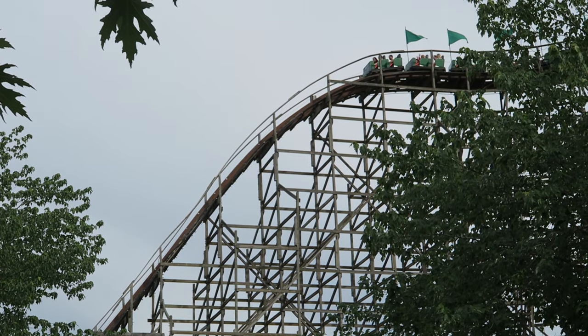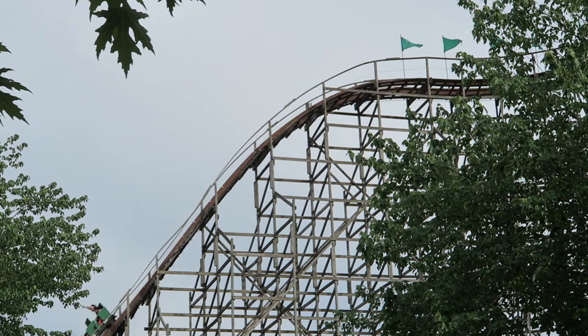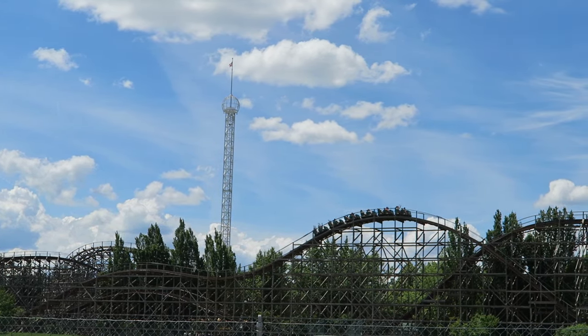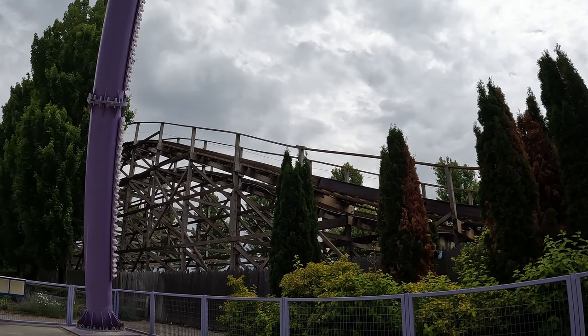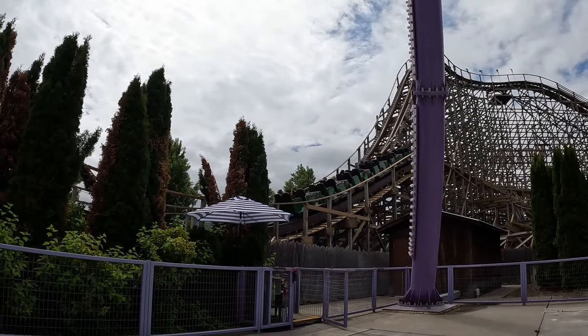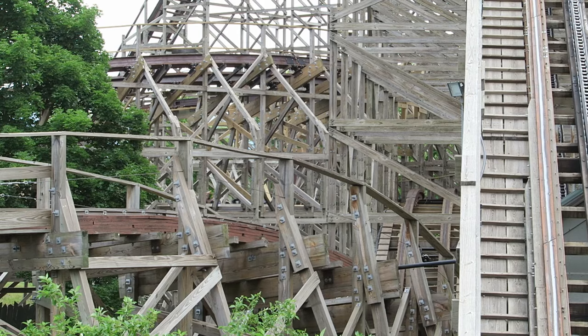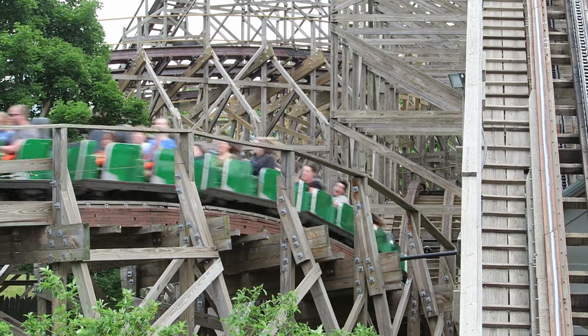Timber Terror is the original wooden coaster at Silverwood. This out-and-back was designed by CCI, but it was built by Fred Grubb — the same Fred Grubb who later went on to found Rocky Mountain Construction. Timber Terror recently underwent some changes to its track and trains, but they may not have been positive changes. So is the ride better than ever, or did the changes hurt the ride experience? Find out in this review of Timber Terror.